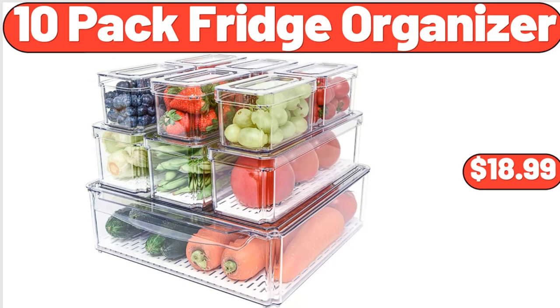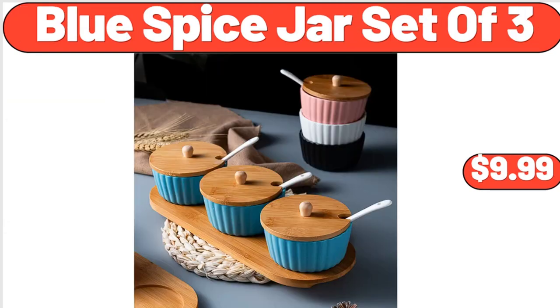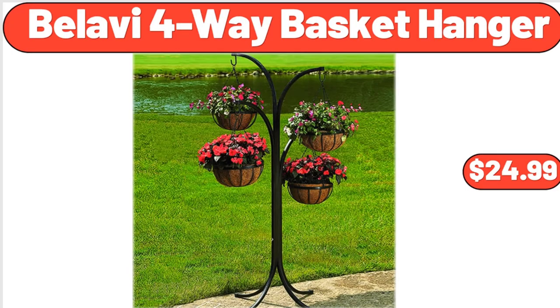10 Pack Fridge Organizer, $18.99. Round Marble End Table, $45.99. Blue Spice Jar Set of 3, $9.99. Set of 2 Artificial Succulent Plants, $14.85. Mapping in Home Monitoring Robot Vacuum, $88.99. Bellavie Four-Way Basket Hanger, $24.99.